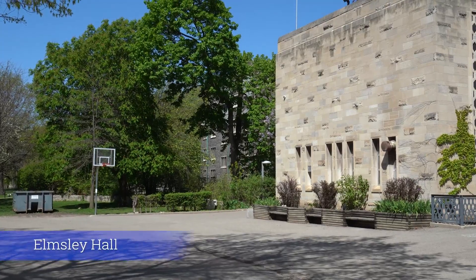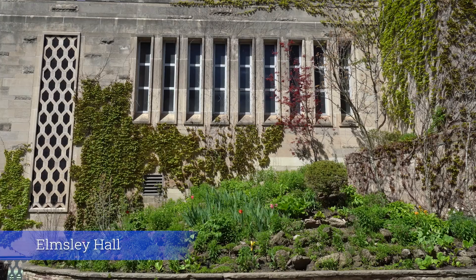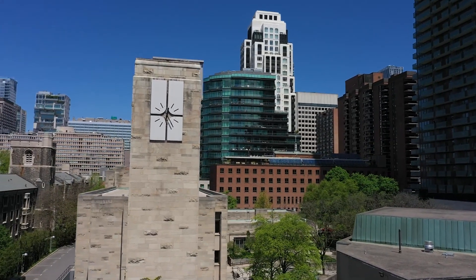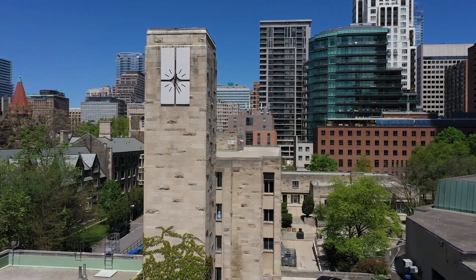At the end of the Quad, there is a basketball court, which backs one of the other residence buildings, Elmsley Hall. Elmsley opened in the 1950s and is the largest residence building for first-year communities. It also houses our mailroom and the porter's desk. Inside Elmsley Hall, you can also access Charbonnel Lounge, which is a popular space for events, movie nights, and sometimes even weddings.